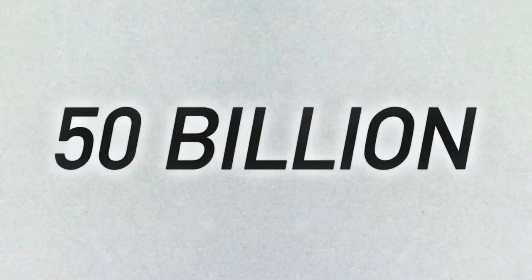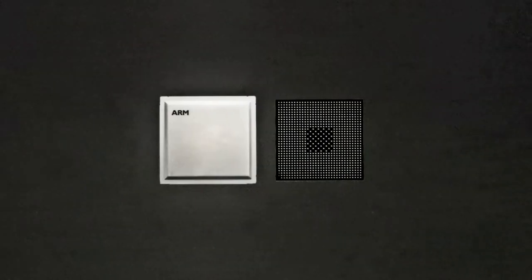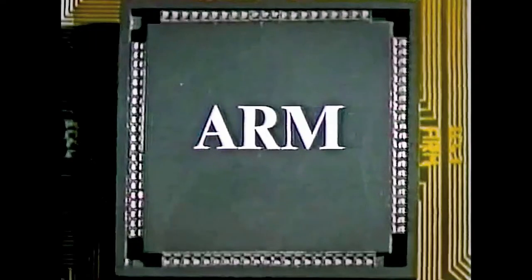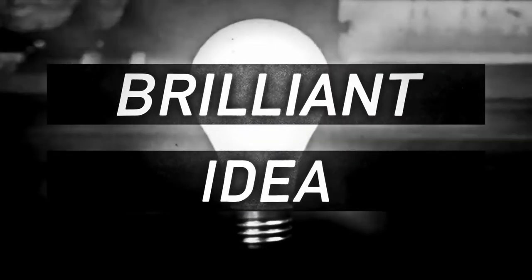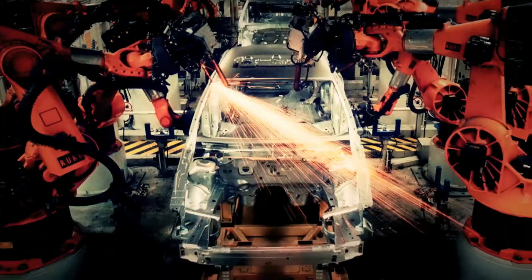Over 50 billion ARM processors have been produced — enough to give every man, woman, and child seven processors apiece, with a couple hundred million left over. But the legacy of ARM is more than just an instruction set etched on silicon.